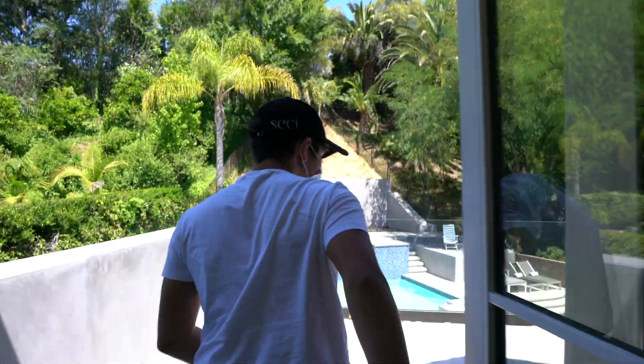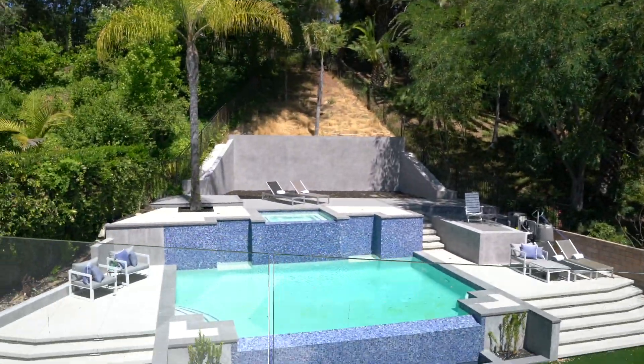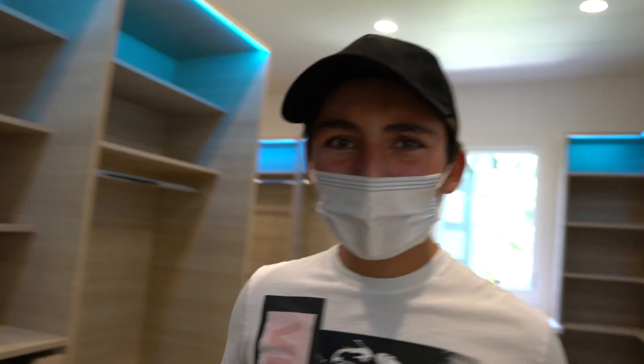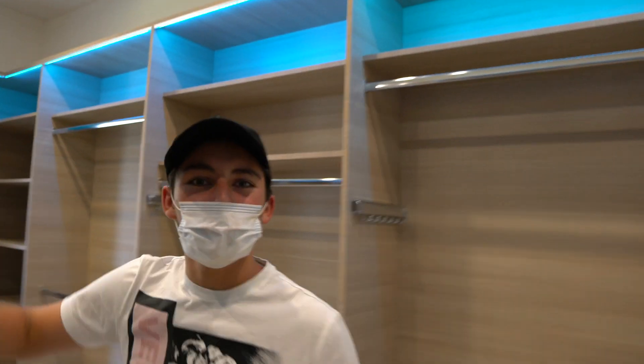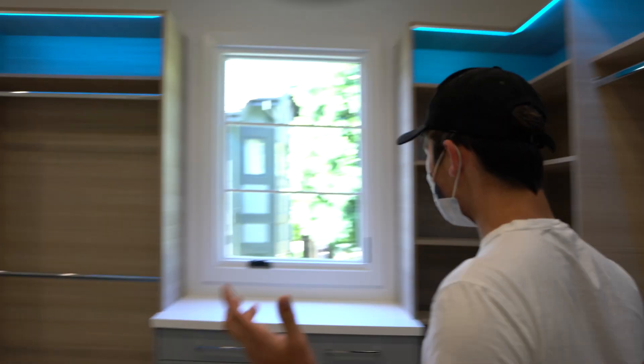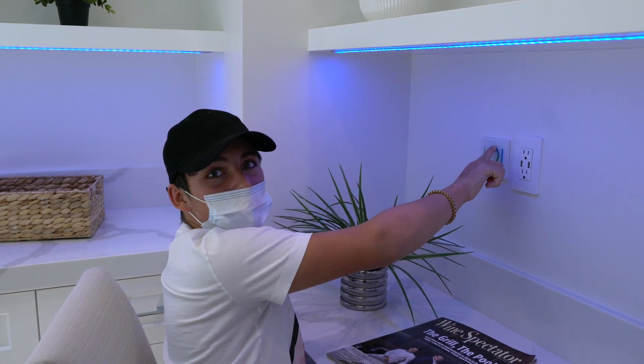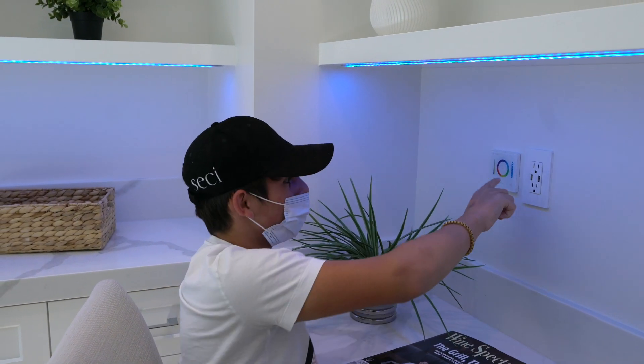Here is the balcony — it looks over the backyard with a pool and a little grass area. Over here is the master bedroom closet, and once again it has the really cool blue mood lighting that shows off the closet in a nice light brown wood. This is how you control the color — you spin around this colorful dial and it changes the lights to whatever color you want: yellow, red, purple, green.